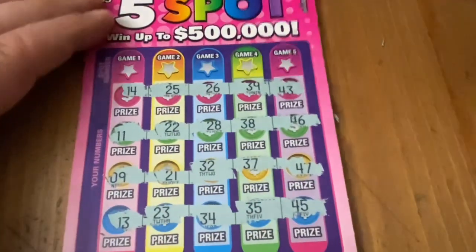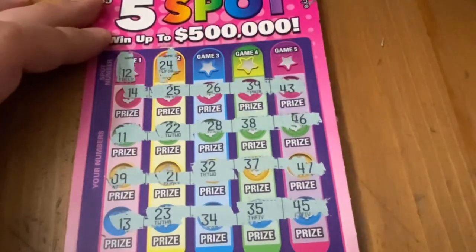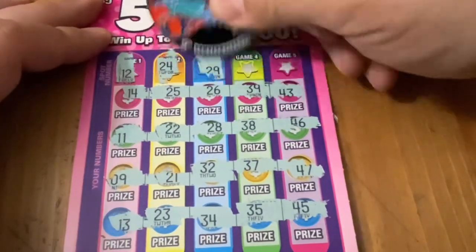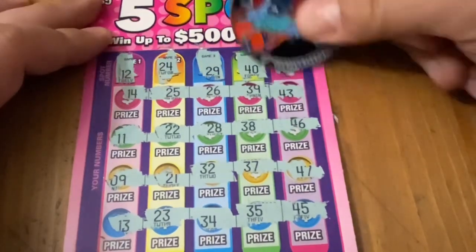All right, those are the numbers — each column plays separately. 12, nope. No 24, no 29, no 40, and no 44. So first one is a loss.